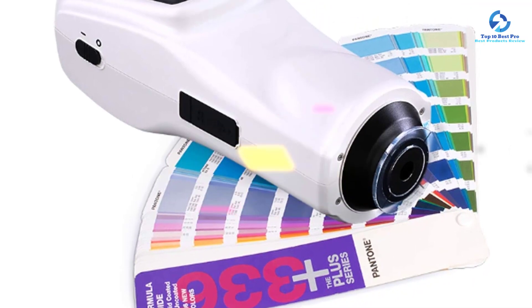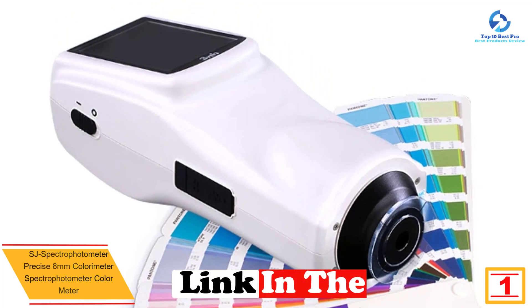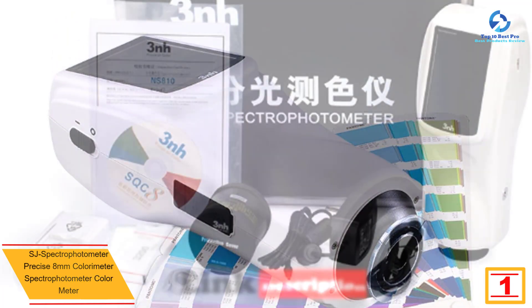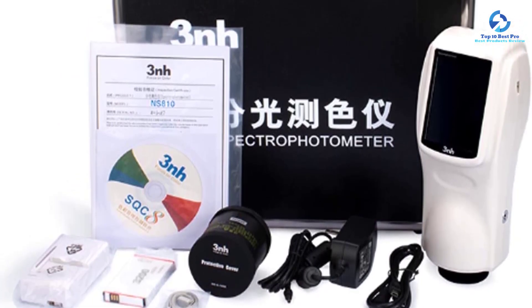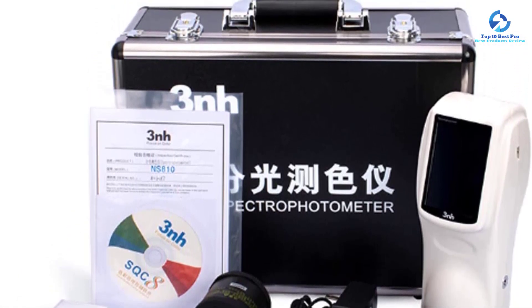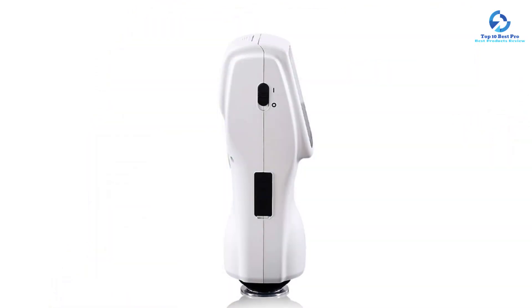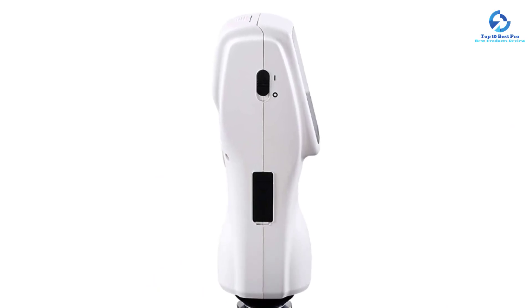And finally, at number one we have the SJ Spectrophotometer precise 8-millimeter colorimeter spectrophotometer. The SJ Spectrophotometer colorimeter has a very large storage capacity, able to store more than 10,000 test data points. It features a multi-source model, two standard observer angles, and various color systems among other standard color specifications, meeting different color measurement needs. It features repeat accuracy, and its integrating sphere has a size of 55.8 millimeters.